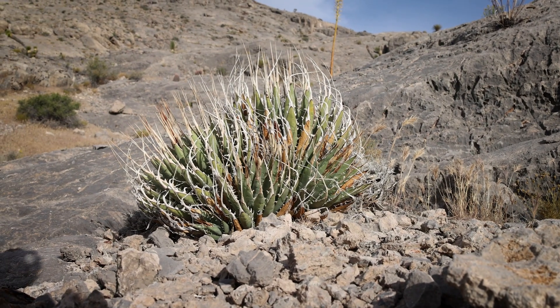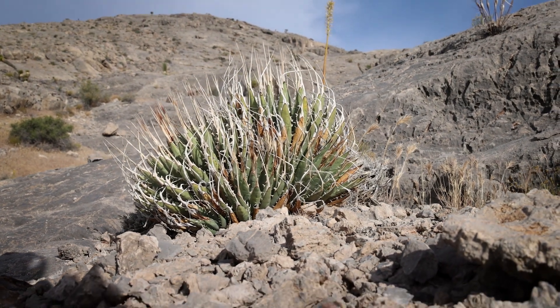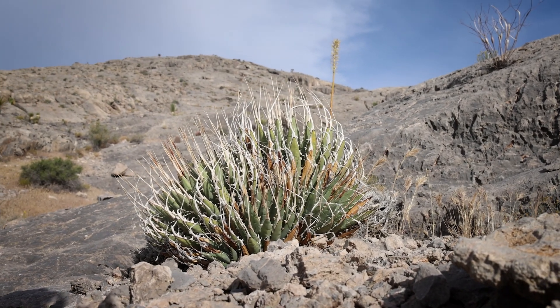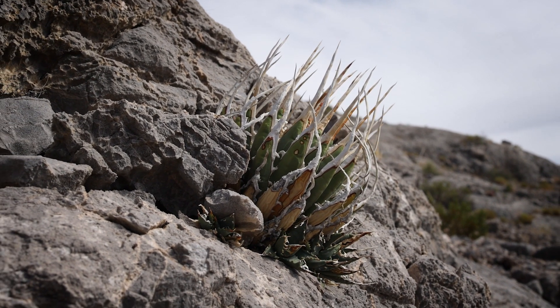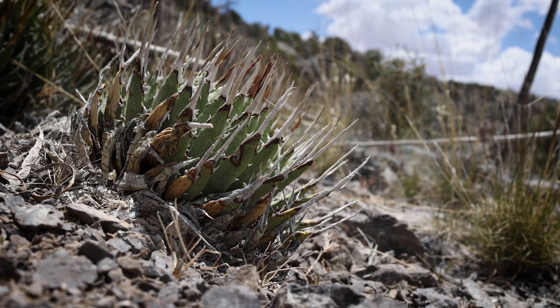Some, but not all, agave are calcical plants. Agave utahensis is probably a true calcifile, meaning that it's not simply calcium tolerant — where it only lives in calcium-rich soils on the very edge of its range — it actually prefers to live on calcium. In fact, the vast majority of its populations live either on solid limestone faces, in cracks in solid limestone rock, or in limestone gravel-rich soils.